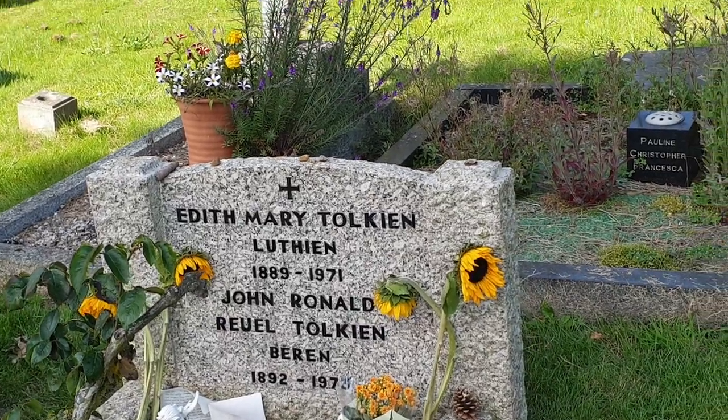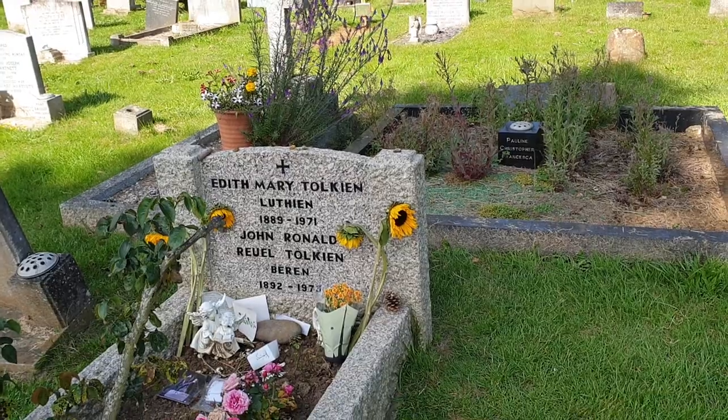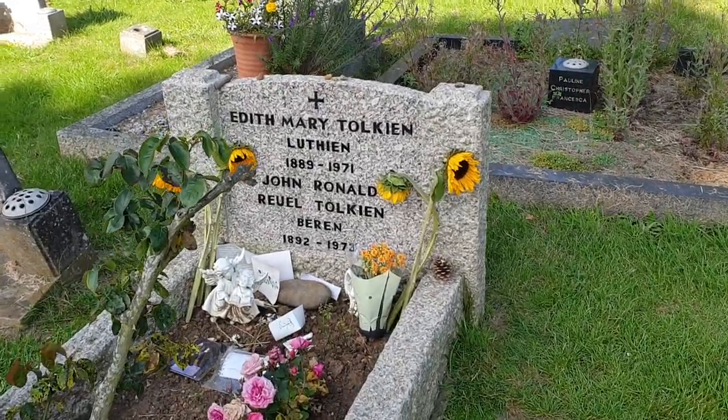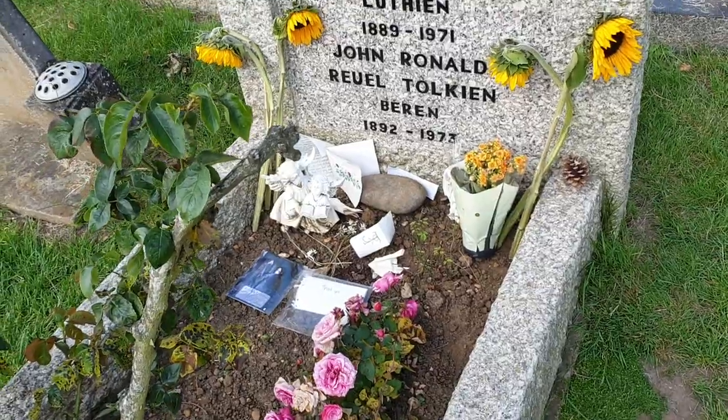I haven't read all the books. Some messages include 'thank you' and any Elvish symbols.